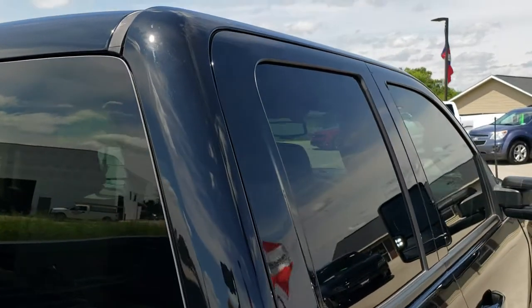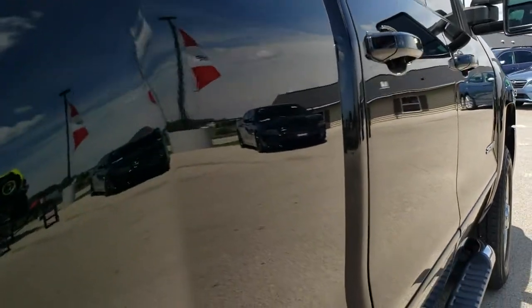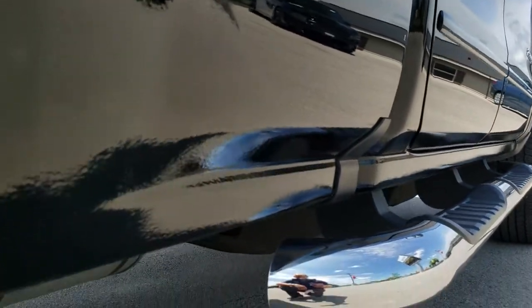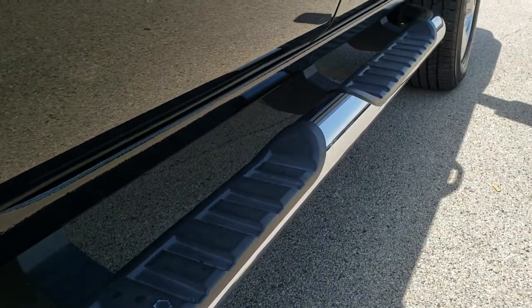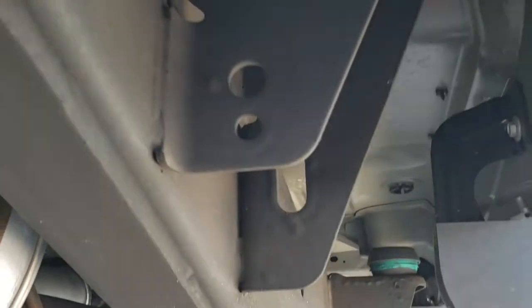Cab looks like it's in nice shape. That's why we offer the Summit Auto Fast Pass option — in the upper right-hand part of your screen is a link to our website where you can apply for financing, get pre-approved, see a payment quote, or even appraise a trade, all from the comfort of your own home. So when you get here, all you've got to do is drive the truck, love it, and you'll be all set to go.